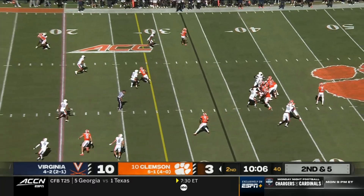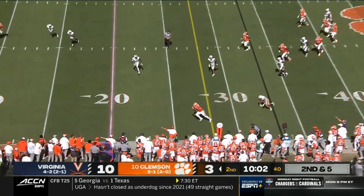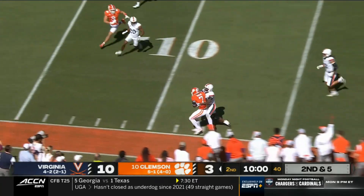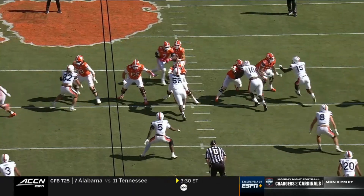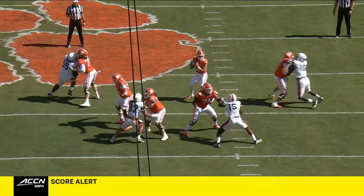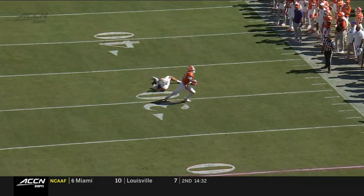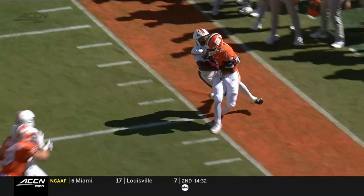Klubnik to throw, has all kinds of time scanning the field. Goes underneath to Moffat — Moffat makes the catch, down to the 10 before finally being forced out of bounds. Trey McDonald, number 8, does a good job of staying over top of Phil Moffat. It's just when the ball is being delivered, you can't go and try to jump in front and make a play on the football — you've got to tackle the running back.